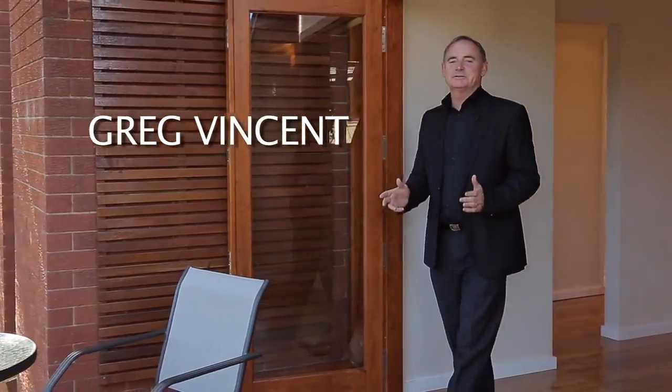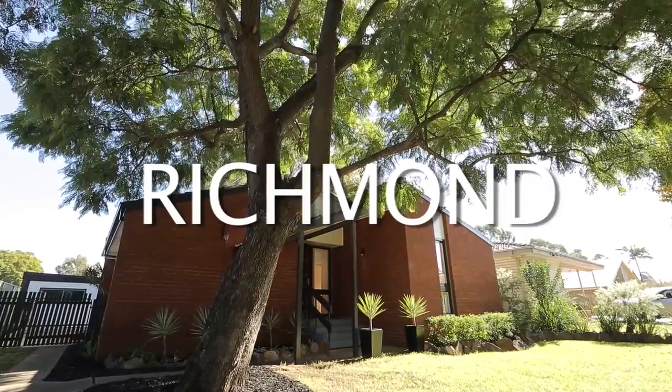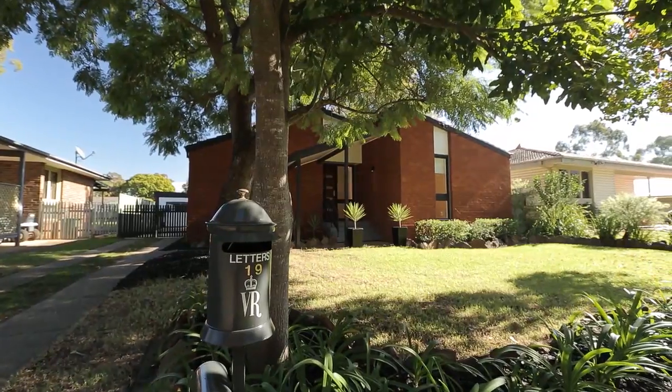Hi, I'm Greg Vincent and today we're coming to you from 19 Town Street in Richmond. This is a great property if you're looking for something that's centrally located and still has that rural feel.